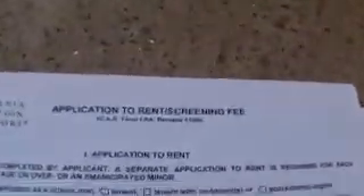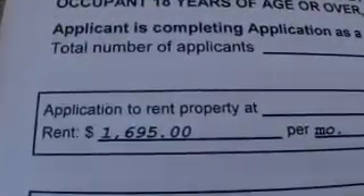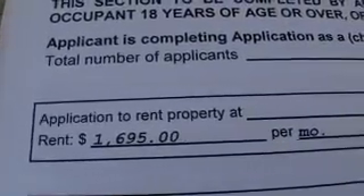It looks like they gave up on trying to sell this thing and they're about to start renting it out — about $1,695 a month. One bedroom. Location, location, location, right? Mission Beach.